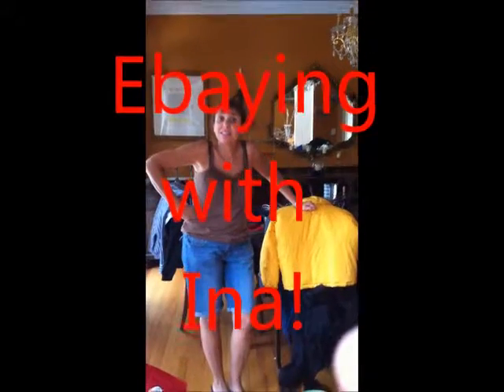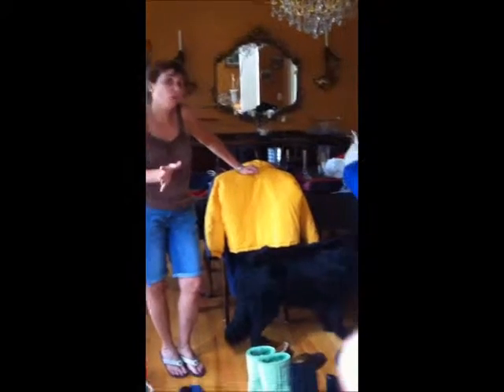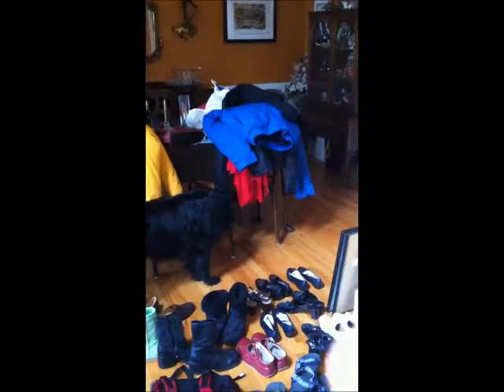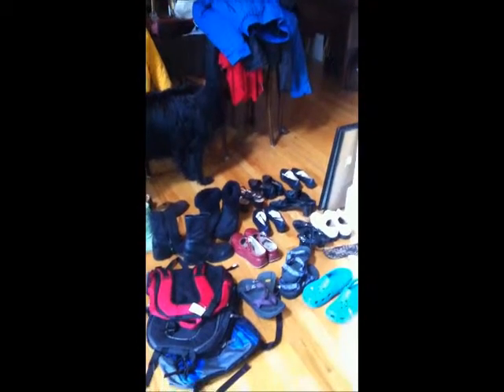This is eBay by Ina. These are all the wonderful items I have found on my expedition, and they're going to be up on eBay eventually.